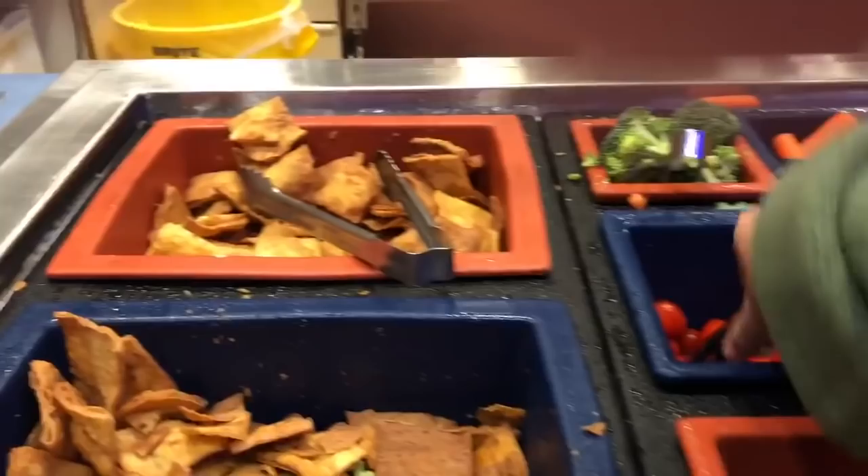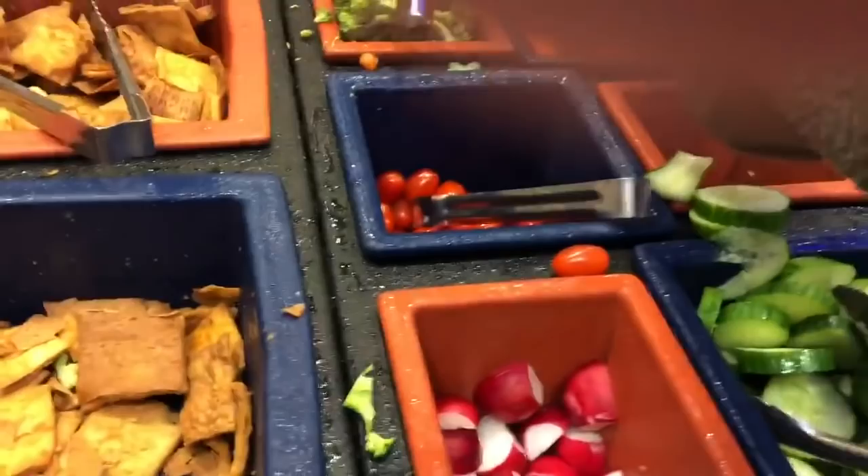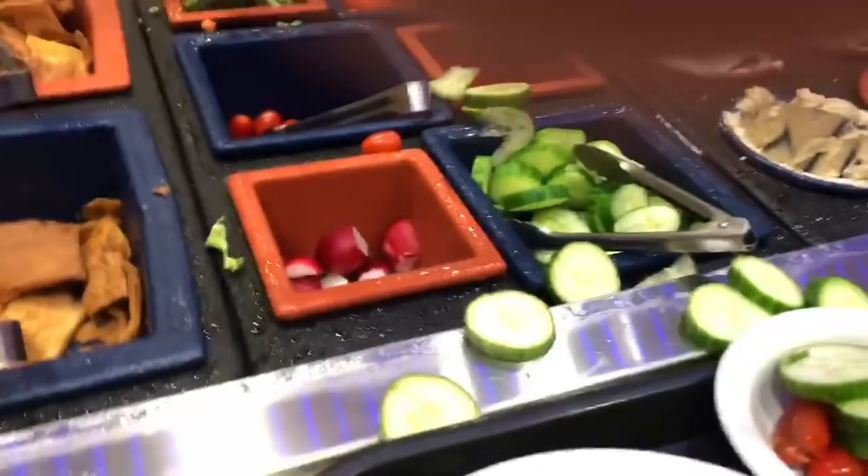I'm going to grab some tomatoes. I have my Stacey pita chips back in my room, so I'm not going to get any of those. But I'm going to get some cucumber. The carrots are super far away — I don't know how you're supposed to reach that. These prongs are super hard to reach.